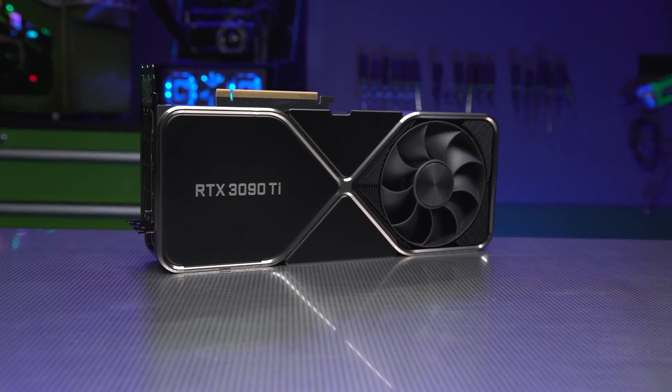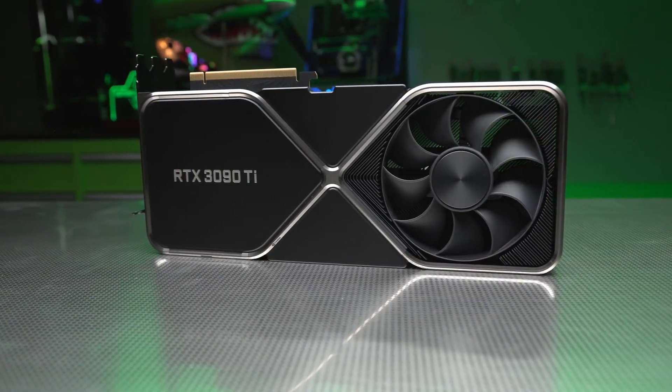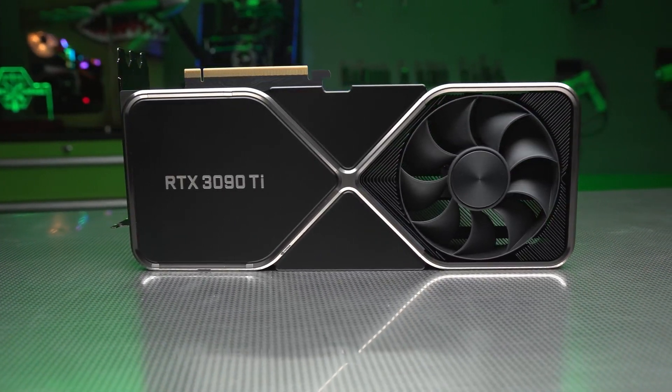Today we have a new type of benchmark for the RTX 3090 Ti that is making it look better than other graphics cards for its power consumption.